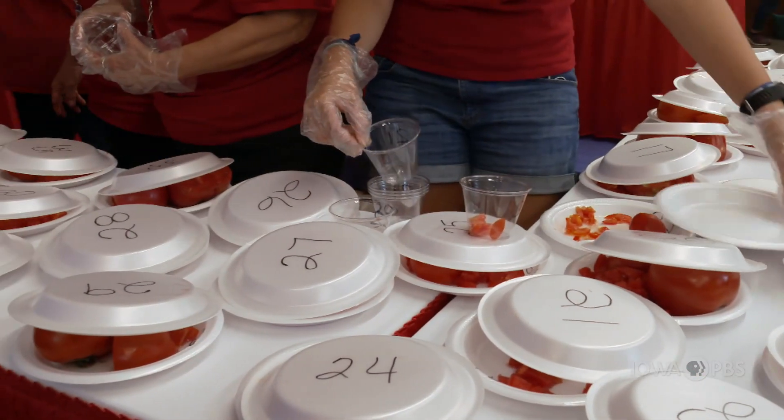I'm here at the Best Tasting Tomato Contest at the Iowa State Fair with Rhonda Magnusson, the superintendent of Ag and Hort here at the fair. Rhonda, how many entries do we have this year?